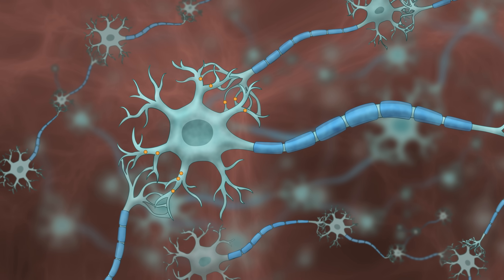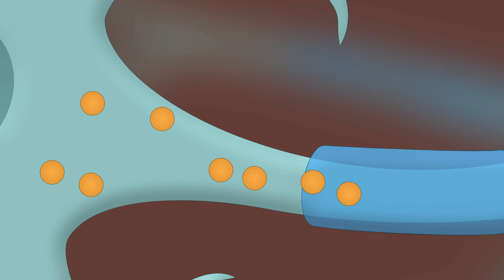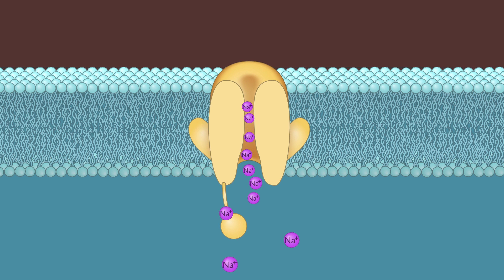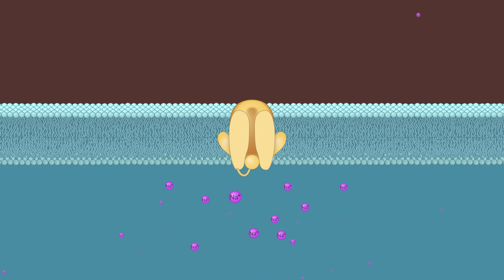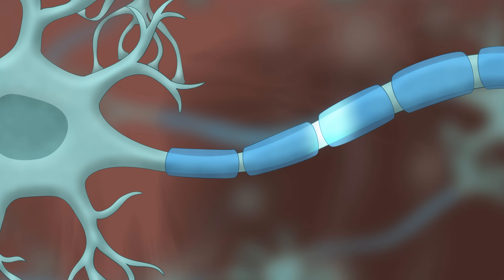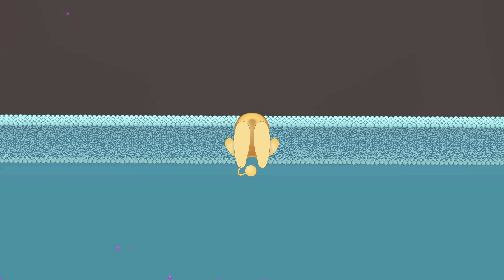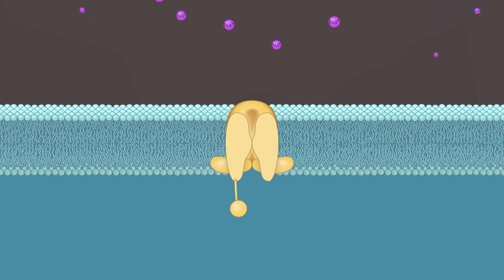Under normal conditions, neurotransmitters trigger neurons to open ion gates, and positively charged sodium ions flood in. The dramatic swing from negative to positive triggers the release of neurotransmitters to the next neuron. Then the ion gates close, and the cell returns to its resting state.